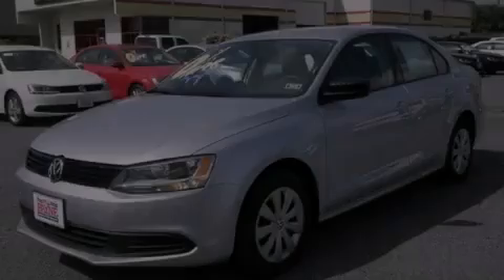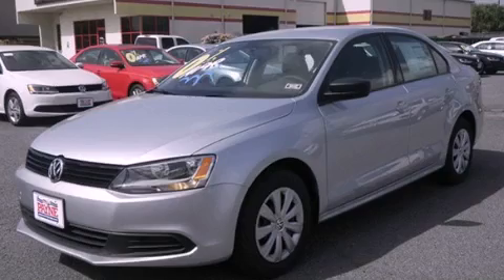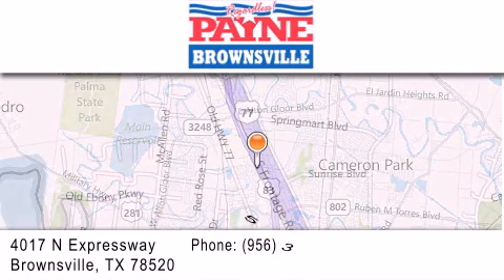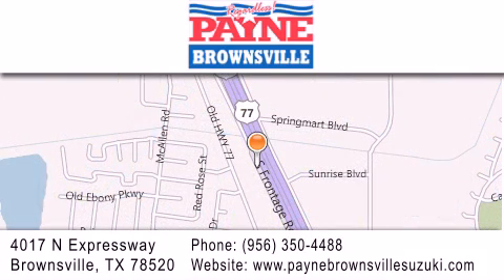Stop by today and test drive this automobile for yourself. Thank you for considering Payne Brownsville for your next luxury vehicle. If you have any questions, please visit our website, give us a call, or stop by our dealership at 4017 North Expressway in Brownsville.